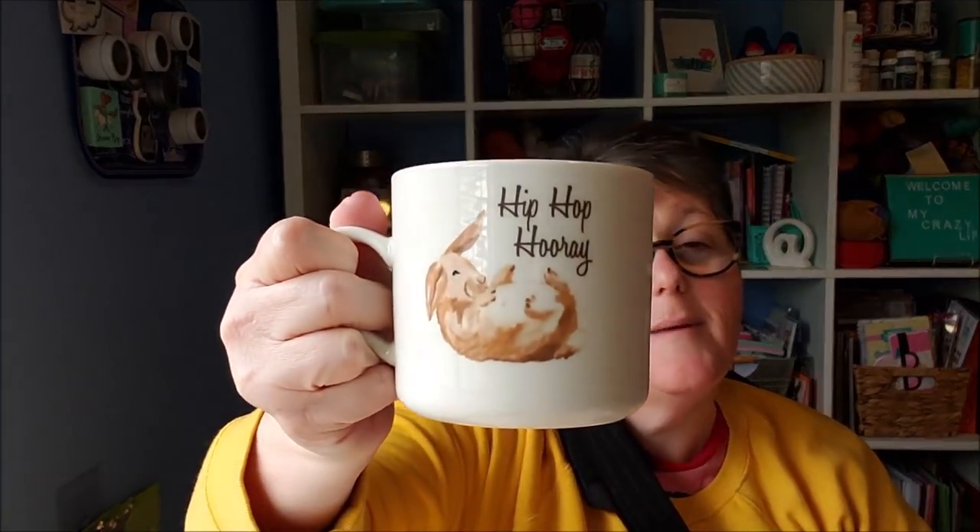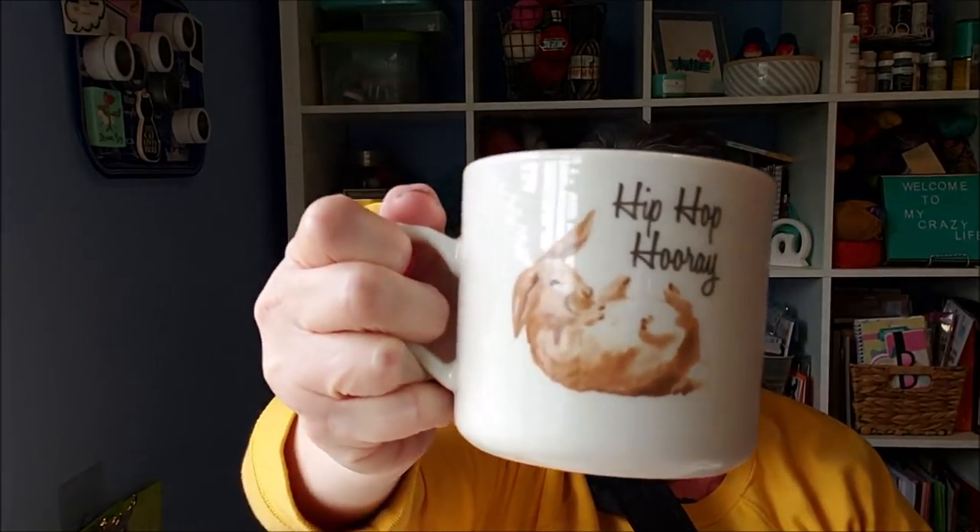I don't have any Easter mugs — hip hip hooray! Is that not adorable? This is regularly $4.99 so I think it was about $1.50. I grabbed that. I didn't get too much Easter stuff just because I don't need too much.